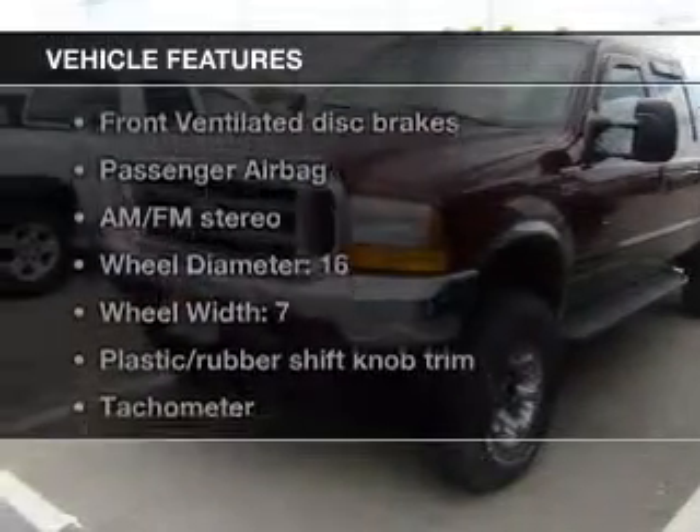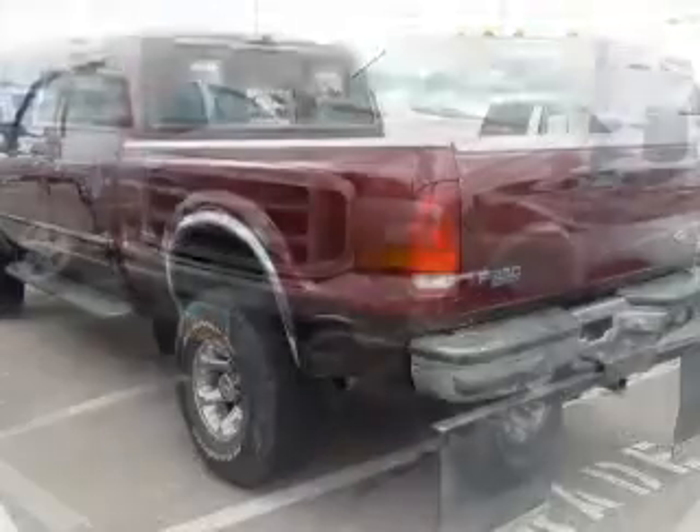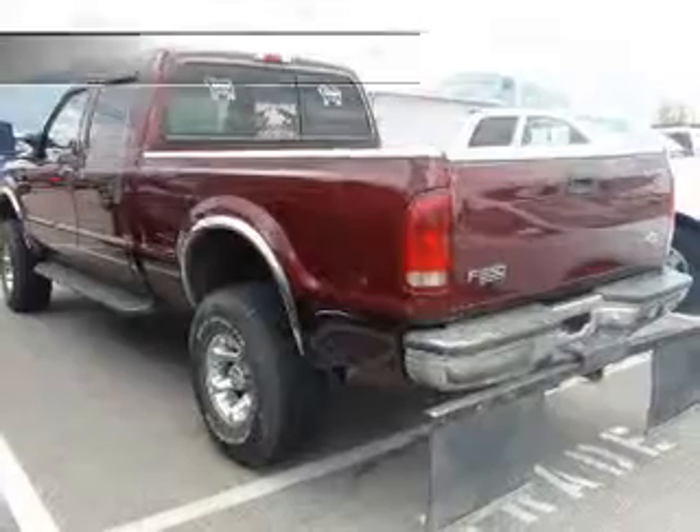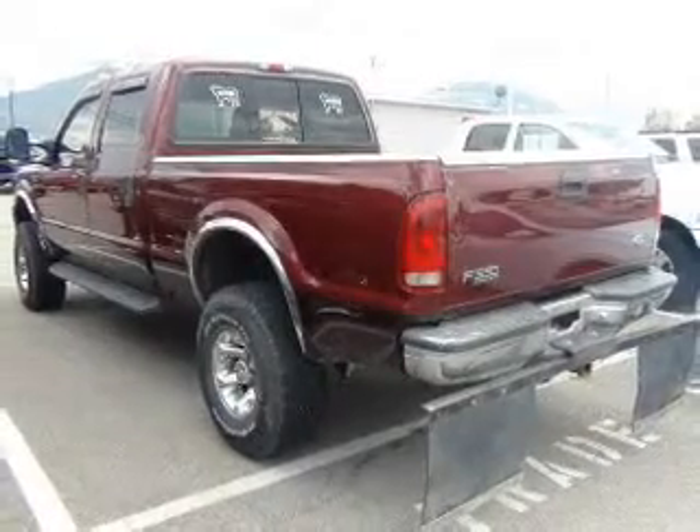The features include power steering and AM-FM stereo. Safety was made a priority with these features: a passenger airbag and front ventilated disc brakes.